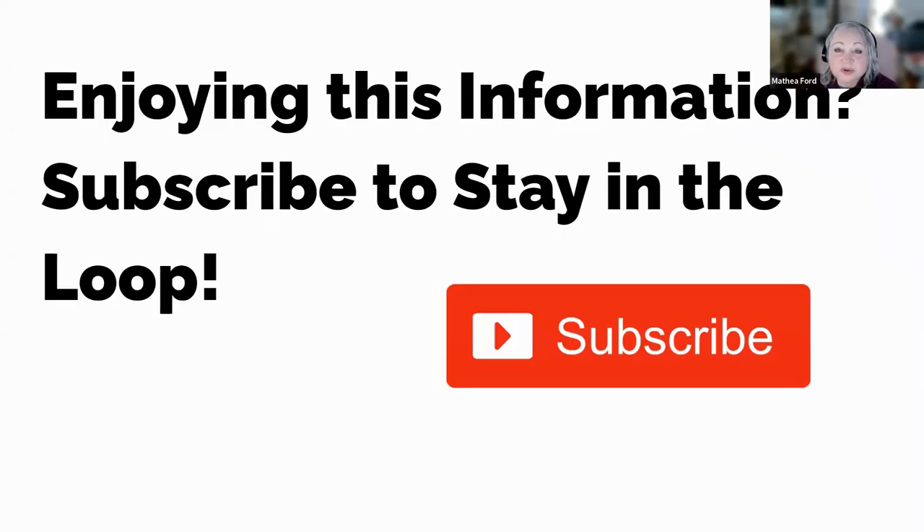If you found this video engaging, informative, and useful, we would greatly appreciate your support. By hitting the subscribe button, you can ensure that you never miss out on any future updates, insights, or exciting content we have in store for you.